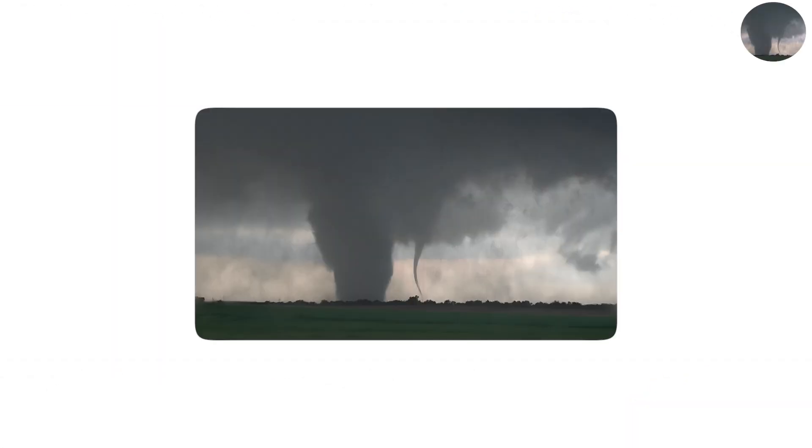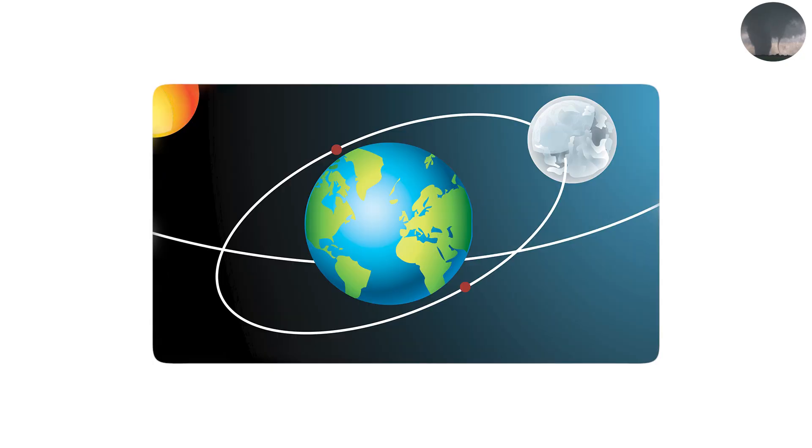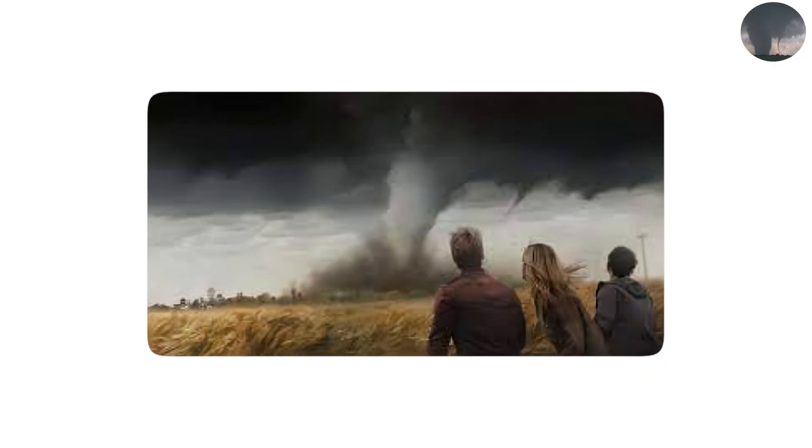A satellite tornado is a minor twister that arises adjacent to a much bigger parent tornado, yet stays distinct from it. Imagine it as a moon traveling around a planet in its orbit. These satellites are hazardous because they can form in a short amount of time, occasionally with little to no warning, while everyone's attention is focused on the major tornado.